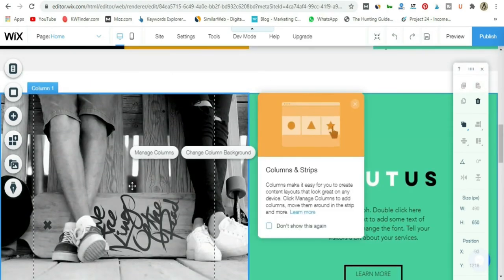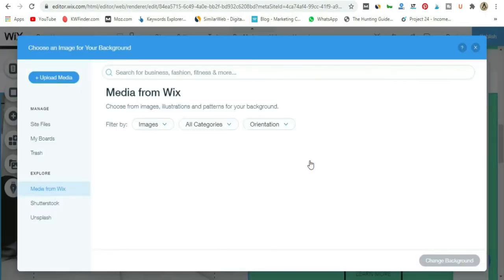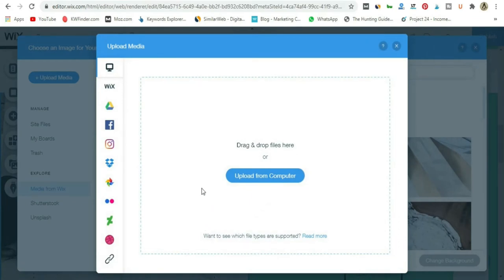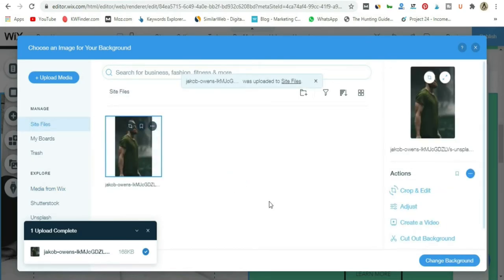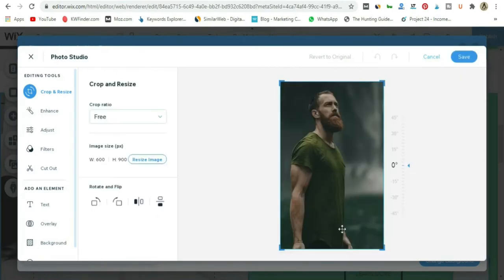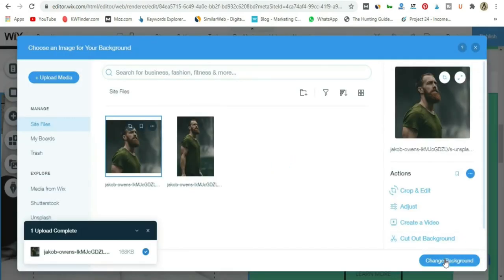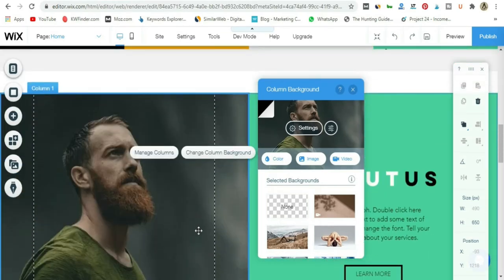I want to change this picture to a picture of myself. I'll go to Images, then Upload Media, and drag and drop a picture from my computer. Now I want to crop and edit this image quickly to make sure it fits — just bring it up a little bit, save, then say Change Background. Now we've got this cool-looking picture. On the right side, there's an area where we can tell people a little bit about ourselves. If they want to read more, they can click the button which takes them to the About Us page. I'll change the button color to orange to keep our consistent style.